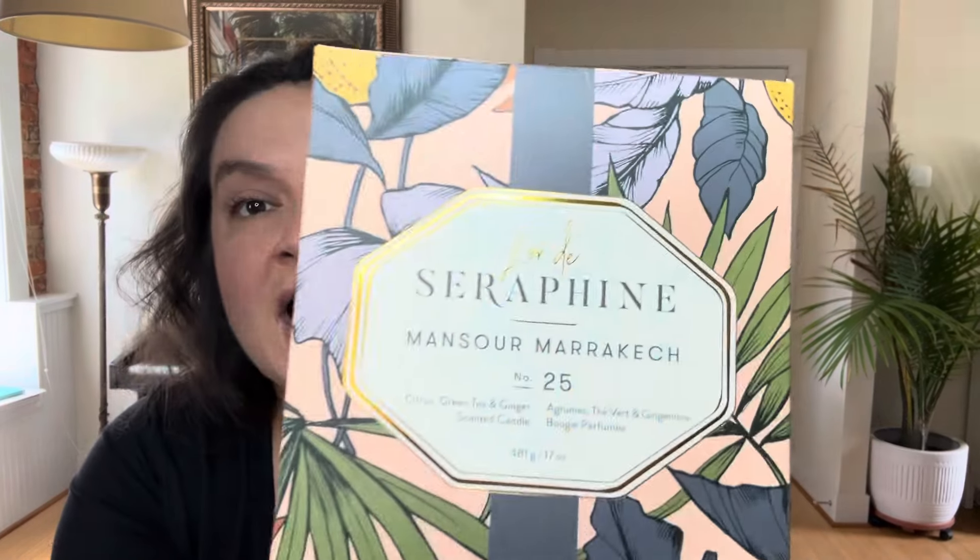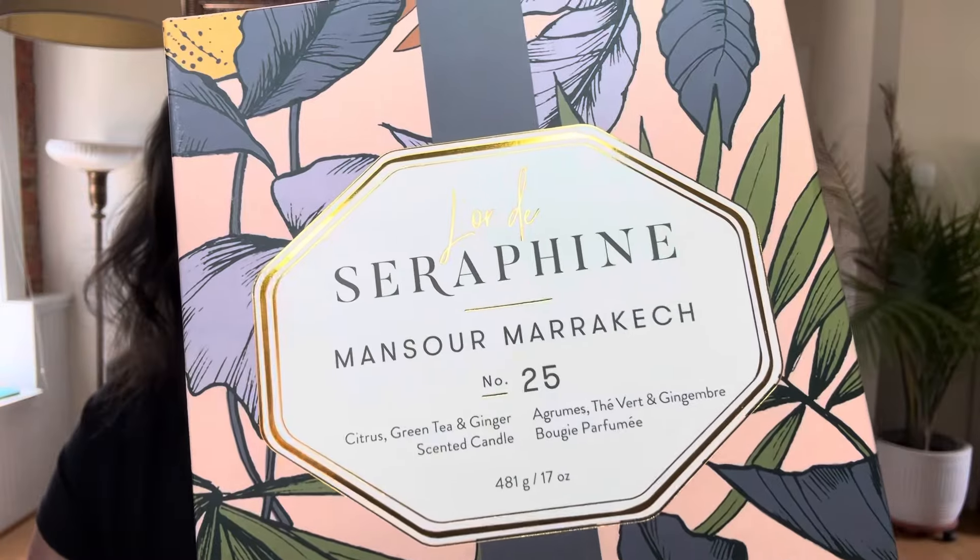The company today is L'or de Seraphine. This is the box the candle came in — when you buy from a luxury price point you often get fancy schmancy packaging. The name of this candle, which I should have figured out how to pronounce and did not, is Mansour Marrakech — and Marrakech is a city in Morocco, I believe. This is otherwise known as number 25 for L'or de Seraphine. They number all of their candles, and obviously the lower the number, the more OG it is.